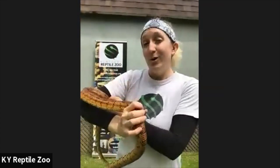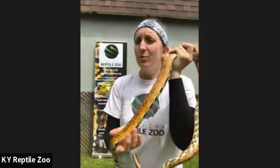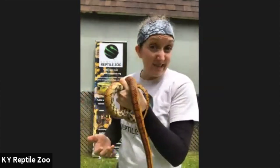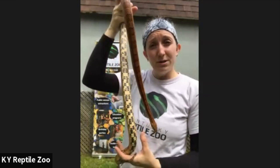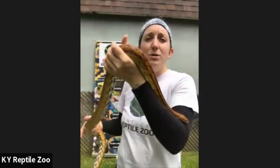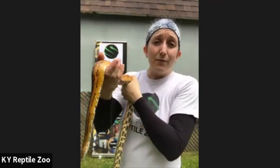Rodents come into fields to eat the crops because they like a lot of the same foods we do. Their presence attracts predators, which can include birds of prey, cats — especially stray cats — and of course snakes. But snakes are very important to the ecosystem. They have a special ability — a gift, you might say — for finding rodents.